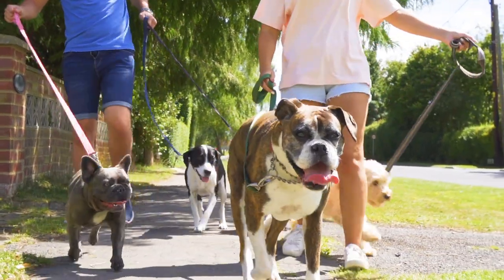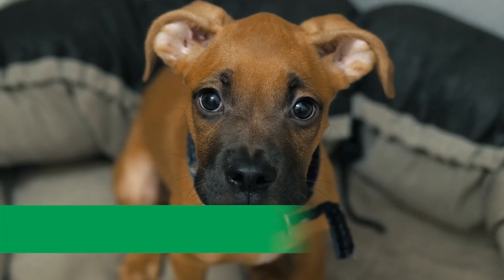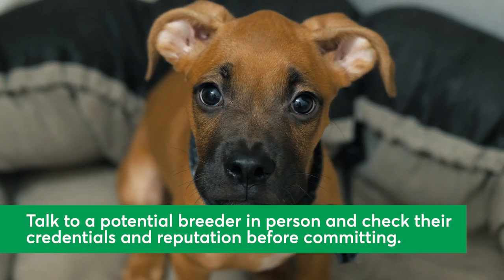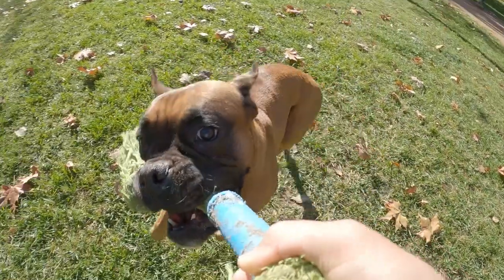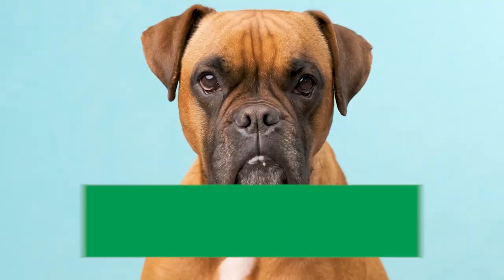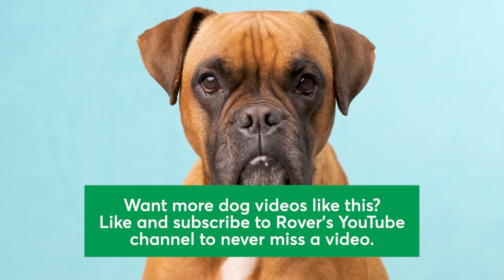Interested in welcoming a Boxer to your home? Consider adopting one from a rescue or working with a breeder. When working with breeders, it's important to talk to them in person and check their credentials and reputation before committing. We love these bright and cheerful pups, and we think you may too. Like and subscribe to Rover's YouTube channel to never miss a video. Thanks for watching!